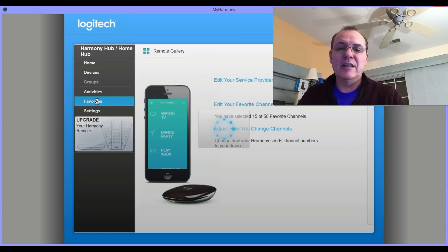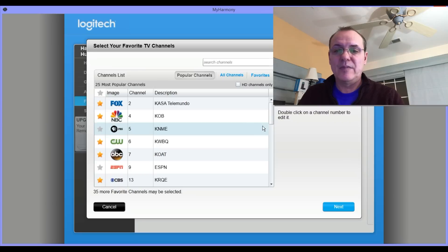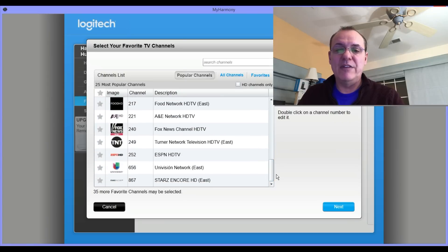Last but not least, come in here and select a TV service provider. Whether you're on cable or off-air, put in your zip code and set up your service provider information. After that, edit your favorite channels. These channels are important to set up — whatever you put a star next to is what's going to be available inside your Echo.